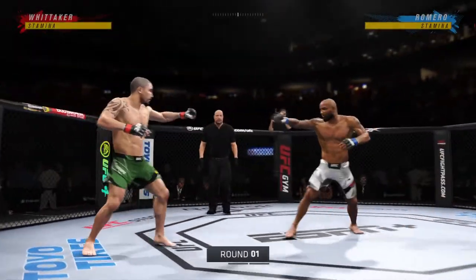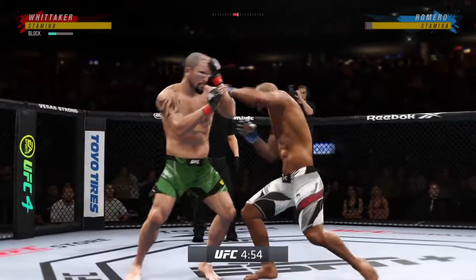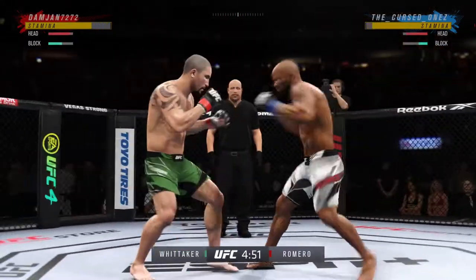Well, it just does not get bigger or better than this, ladies and gentlemen. Robert Whitaker, Yoel Romero — two of the best middleweights in the world.